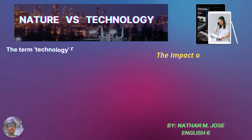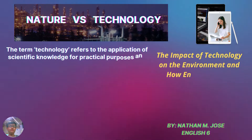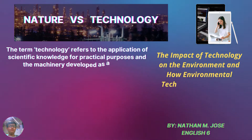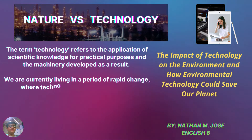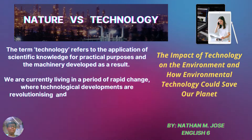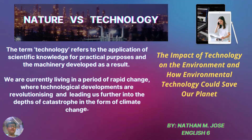Nature versus Technology. The term technology refers to the application of scientific knowledge for practical purposes and the machinery developed as a result. We are currently living in a period of rapid change, where technological developments are revolutionizing and leading us further into the depths of catastrophe in the form of climate change. This covers the impact of technology on the environment, and how environmental technology could save our planet.